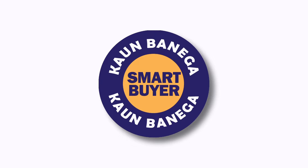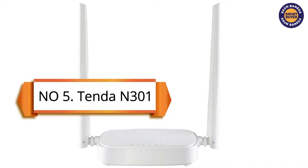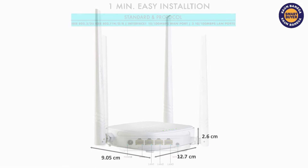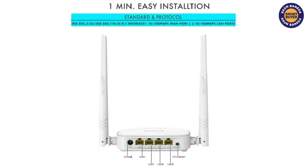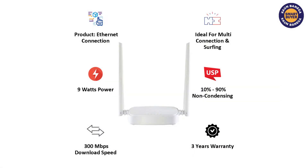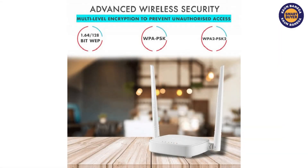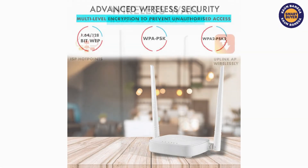At spot 5, we have the Tenda N301. This router has a fixed 5dBi omnidirectional antenna and offers a 300 Mbps connection, even in this price segment. It also acts as a client to connect ISP networks and share the internet further. It features one WAN and three LAN ports and is best for household users.